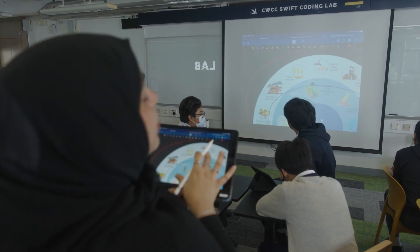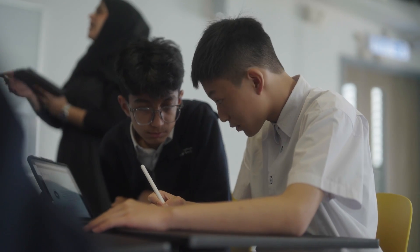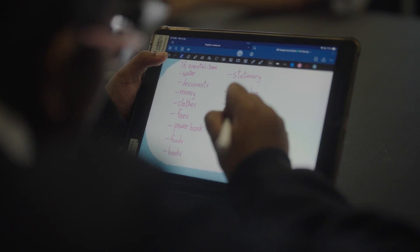But then with GoodNotes Classroom, everyone has access to that assignment paper that we have. They can all just write it out right away.